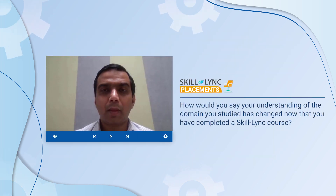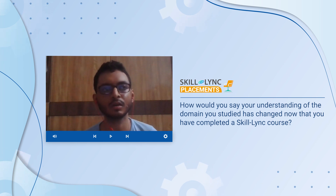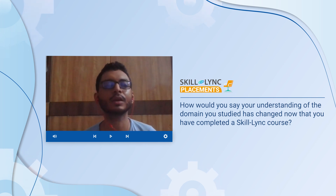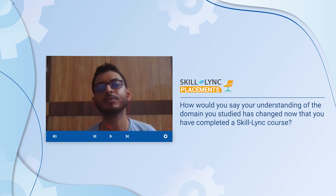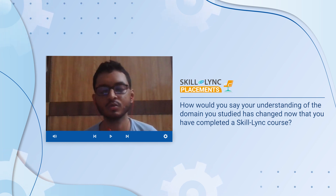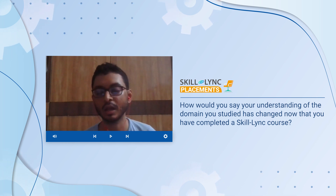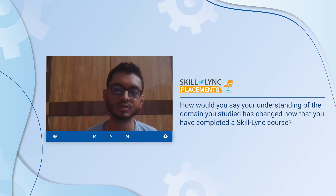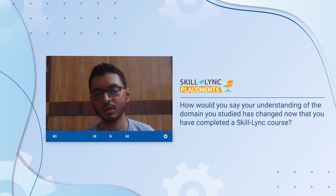How would you say your understanding of the domain has changed after taking up a skilling course? It changed a lot of things, because at the beginning of the course I hardly had any knowledge or experience in the electric field and automotive market. But after going through the course in detail, I gained a huge overview of how the automotive system works and how the automotive market is booming in the future. It helped me understand the entire system — from the software perspective to the ultimate product manufacturing — in detail.